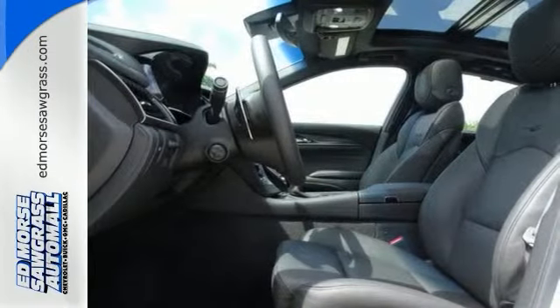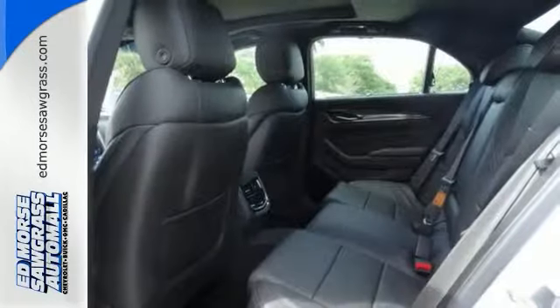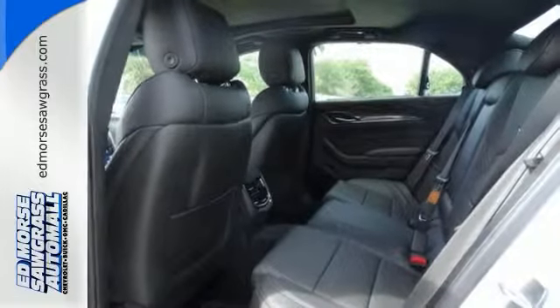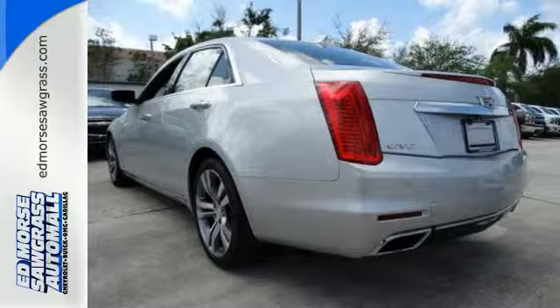The spirit of a Cadillac is captured in the genuine wood veneers, ultrasonic rear park assist, and CUE information and media control system, giving you an executive level experience in every aspect.